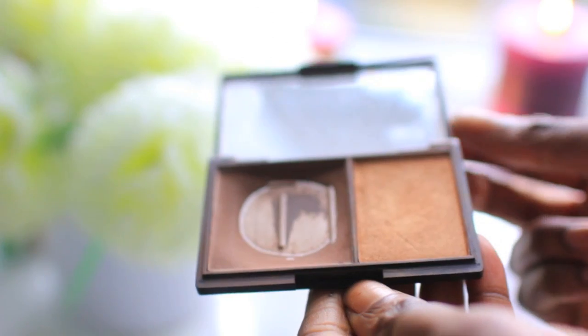Next I use my favorite contour product — it's the Sleek Contour Kit in Dark. As you can see, it's well used! I basically use this at the sides of my face to look a little bit slimmer, and I usually do it in a C-shape.